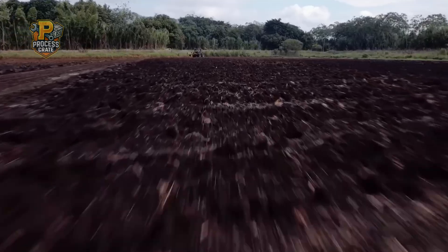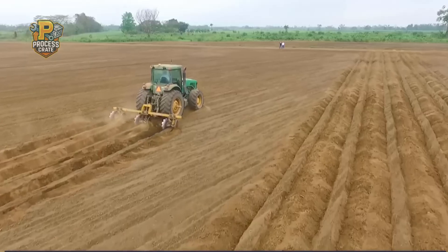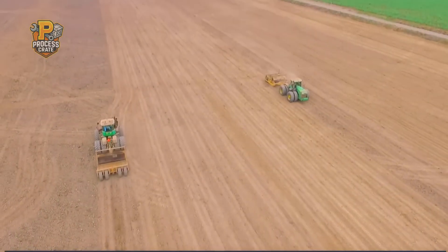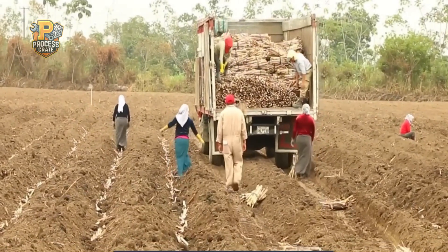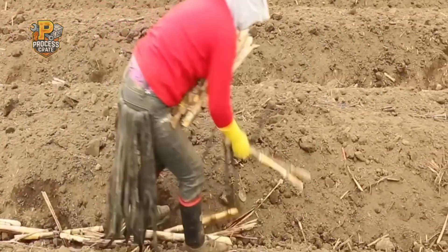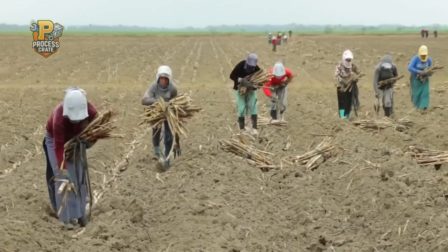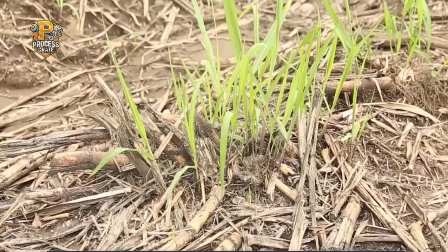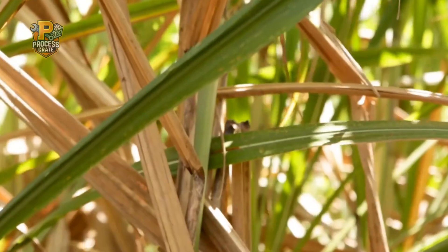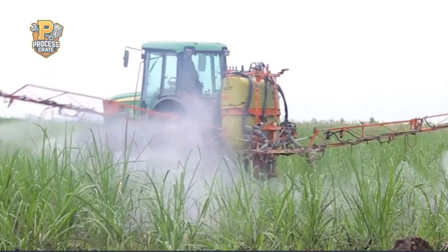Planting machines work efficiently across vast fields, placing carefully cut cane pieces into specially prepared soil for optimal growth. A single modern planting machine can plant several rows simultaneously, covering large areas in just one day. This mechanized approach ensures consistent spacing, proper depth, and uniform growth conditions across entire plantations, saving time and maximizing sugar production from every hectare of land.